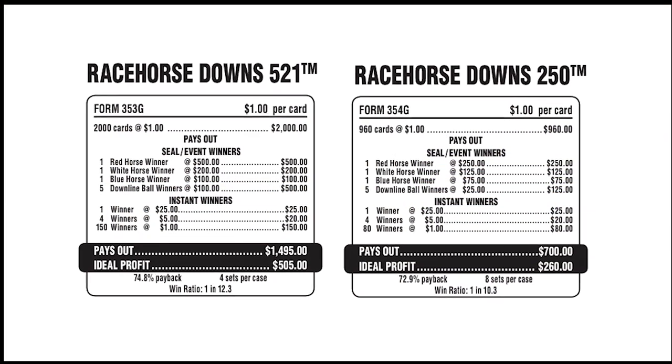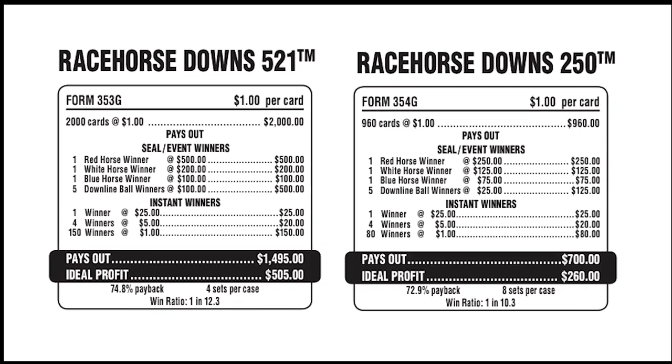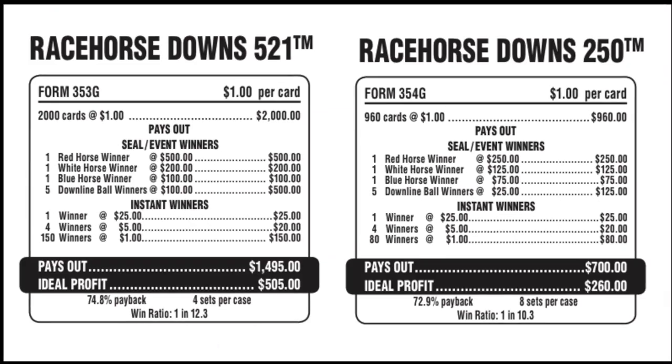Racehorse Downs also includes a number of payout options to choose from that will fit your charity's needs. Visit www.arointernational.com for full details.